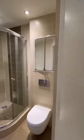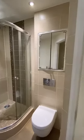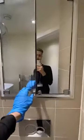Next we have your bathroom. You also have a cabinet in here as well.